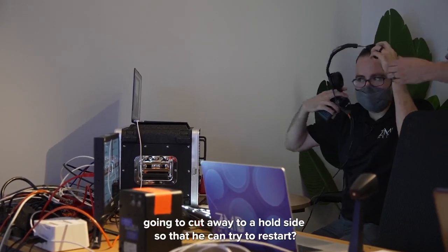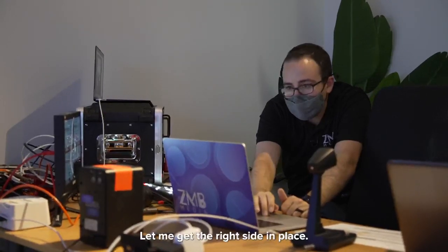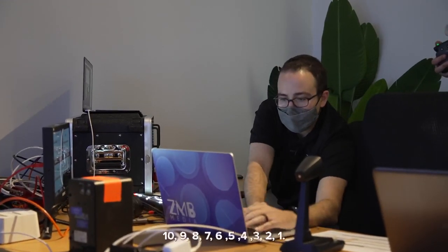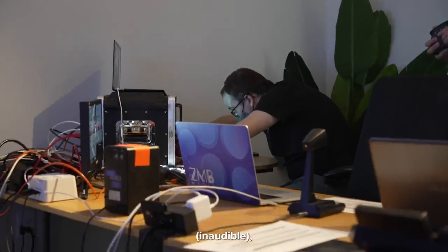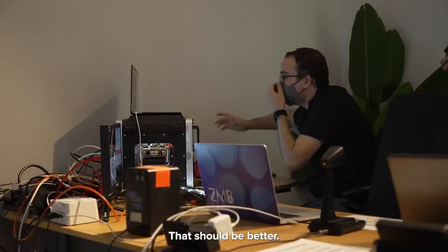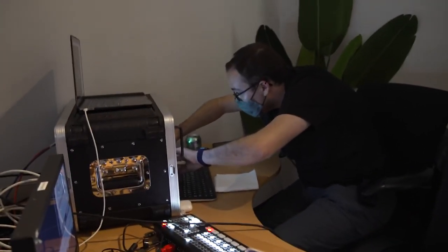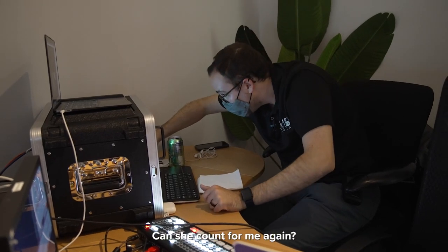I'm going to cut away to a hold slide so that Monty can try to restart. Monty, are you ready? Stand by — let me get the right slide in place. Can you give me a count of 10 please? Okay, you're clear — I have a hold slide up. 10, 9, 8, 7, 6, 5, 4, 3, 2, 1. That should be better. Tell her to count again. He said that should be better — we just lost count to 10 again. Monty's rebooting.